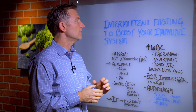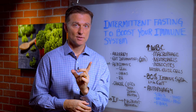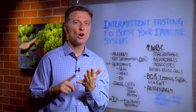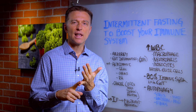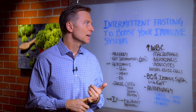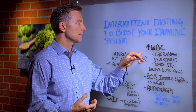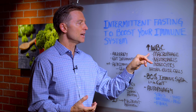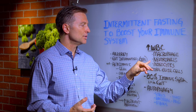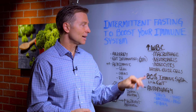Hey guys, in this video we're going to talk about how to use intermittent fasting to boost your immune system. Whether you have allergies, autoimmune conditions, inflammatory conditions in your gut, rheumatoid arthritis, or lupus — you need to do intermittent fasting because intermittent fasting stimulates the white blood cell. It activates macrophages, neutrophils, monocytes, killer T-cells. That's incredible.